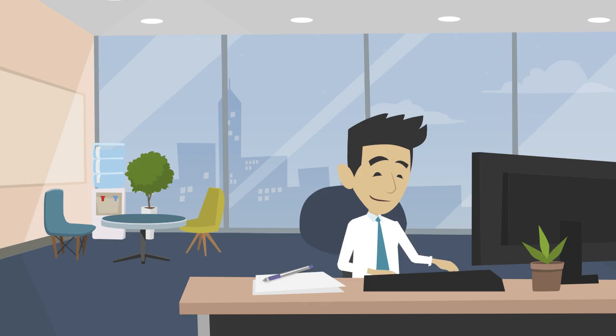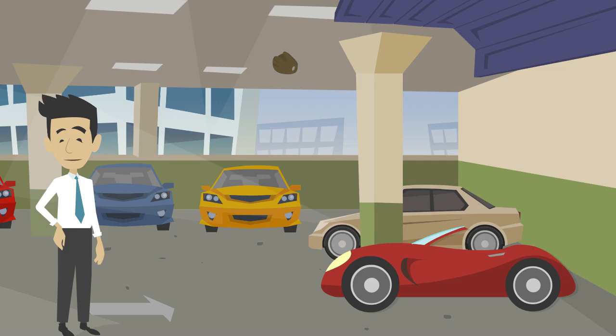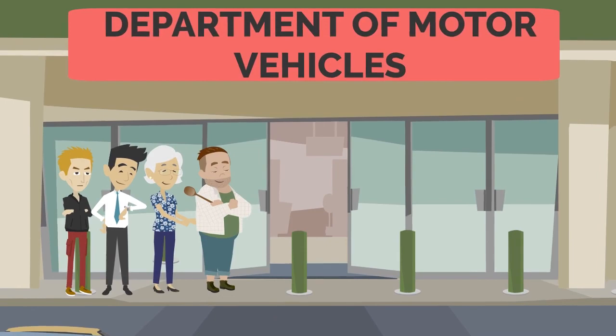Did you just buy a new or used car at a dealership? That's awesome! But are you bummed about going to the DMV to stand in line? Do I have the right paperwork? Will I actually get it registered today? Great news! Now there's a better option.